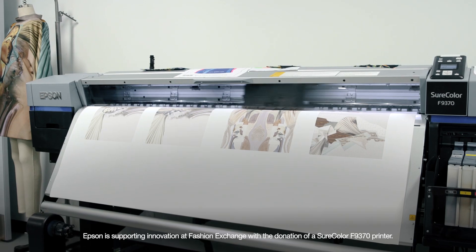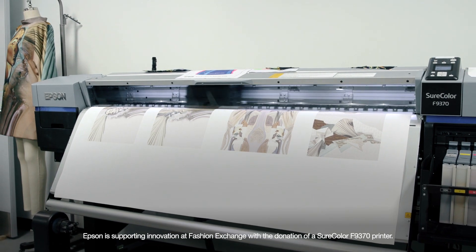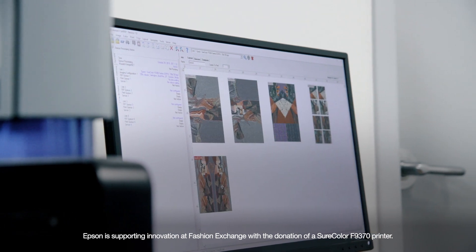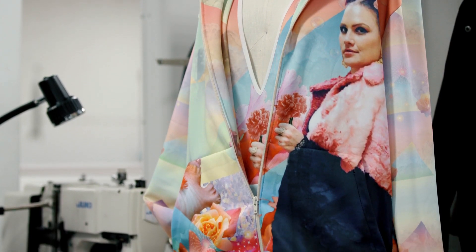The product that Epson has provided to the Fashion Exchange is our latest generation of dye sublimation transfer printer. One of the real big benefits of printing fabrics digitally is that designers don't have any limits on their design. Anything they can blend in a computer they can now print into fabric.